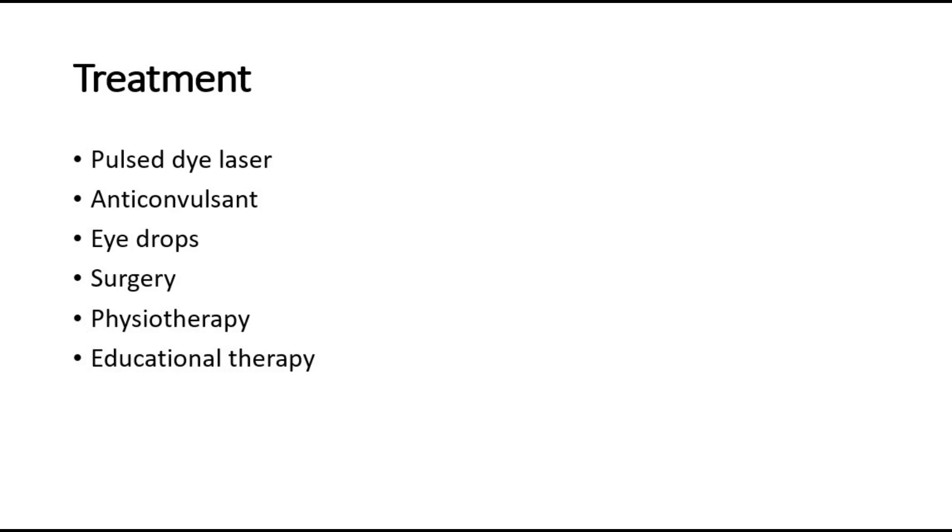However, these treatments may not completely remove the birthmark. That's all for this video. Thank you.